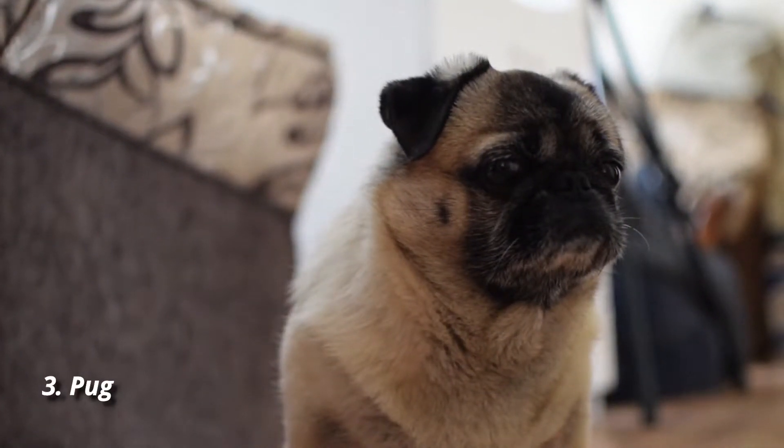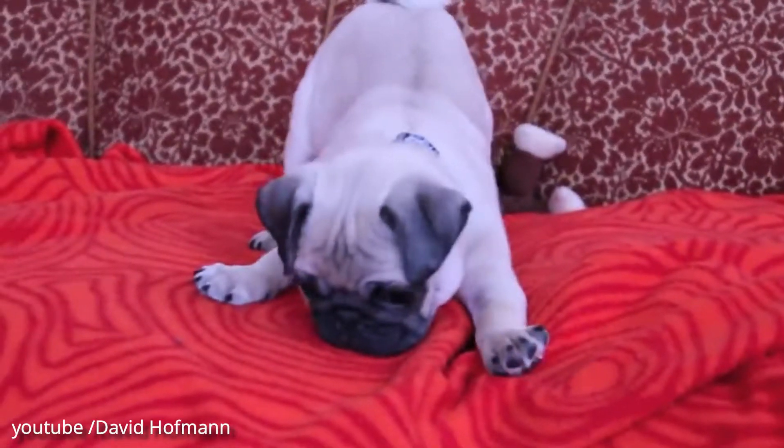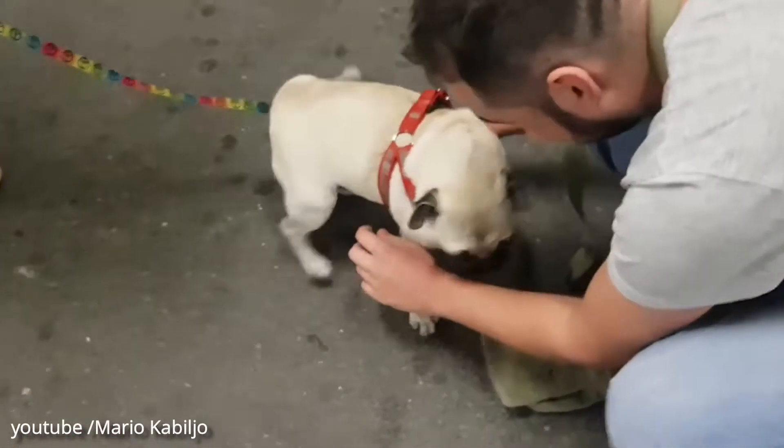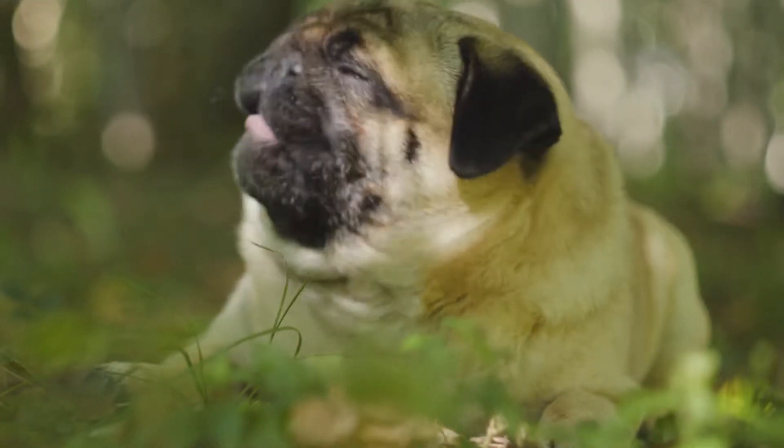Number 3: Pug. The pug's wrinkles, snorts, and curly tail are hard to resist, as are its sweet nature and fun-loving personality. What pugs lack in trainability they more than make up for in friendliness, and they're an excellent toy breed for families with children and other pets.